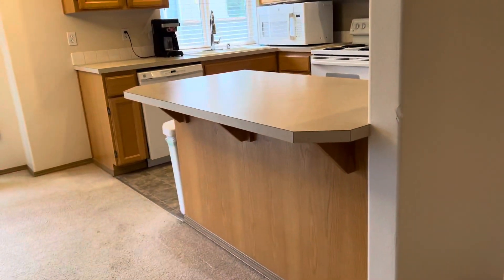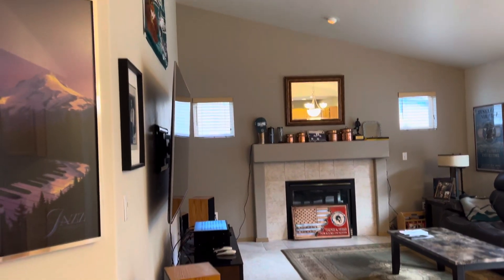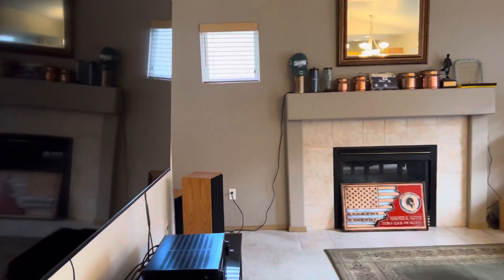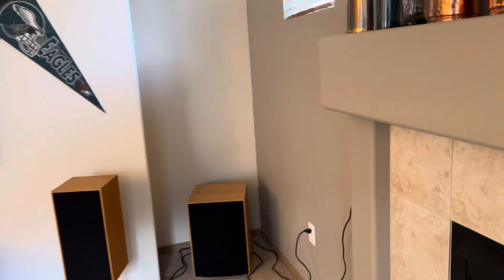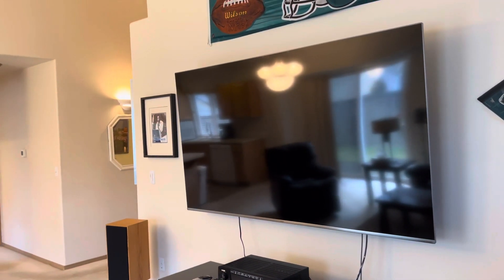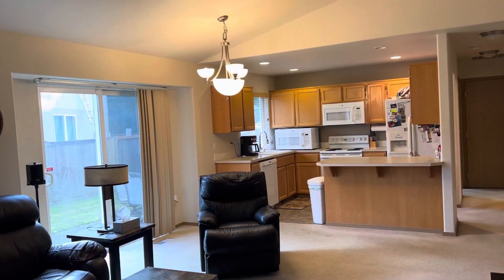Coming back in to the great room area, you can see there's a breakfast bar here. There's a gas fireplace, and the vaulted ceilings really give the place a nice open feel. There's a little nook over here, and a big TV mount on the wall — you can definitely put a flat screen out there. You can see the breakfast bar with the kitchen right there.